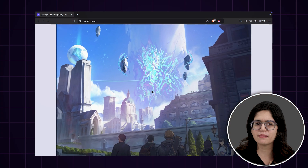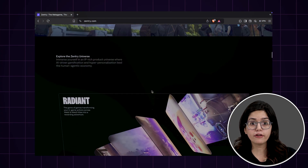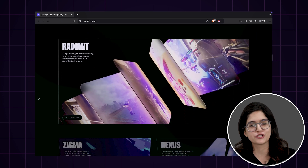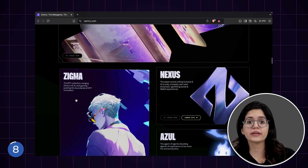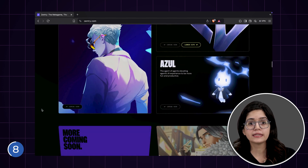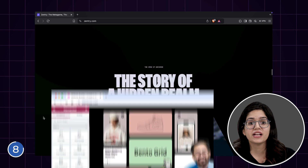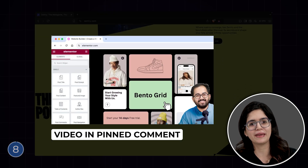The hero section has the same effect but in reverse. If you want, you can make changes to the code provided in the other video to make it function like this. Scrolling down, you can see these cards are laid out in a particular order. This is called a bento grid layout, which is super easy to execute. Check out this video to see how you can make them.